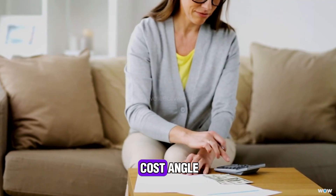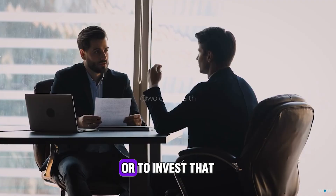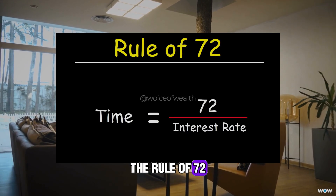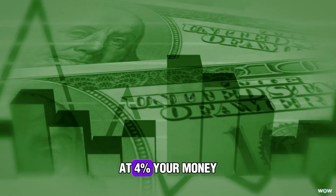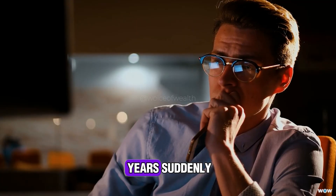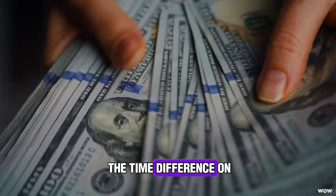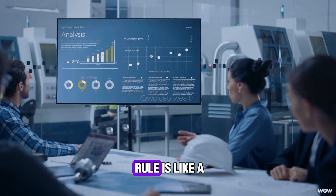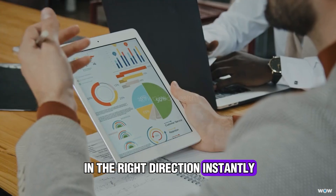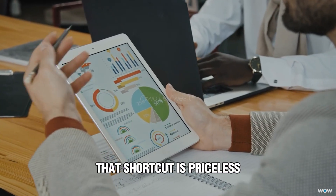There's also the opportunity cost angle. Let's say you're deciding whether to throw extra money into paying off a mortgage at 4% interest, or to invest that same money in the market where you expect 8% returns. The Rule of 72 makes the trade-off crystal clear: at 4%, your money doubles in 18 years; at 8%, it doubles in 9 years. Suddenly it's not just a gut decision — you can literally see the time difference on your money. For smart investors, this rule is like a pocket compass. It doesn't give you the full map, but it points you in the right direction instantly. And when you're making decisions that could shape decades of your financial future, that shortcut is priceless.